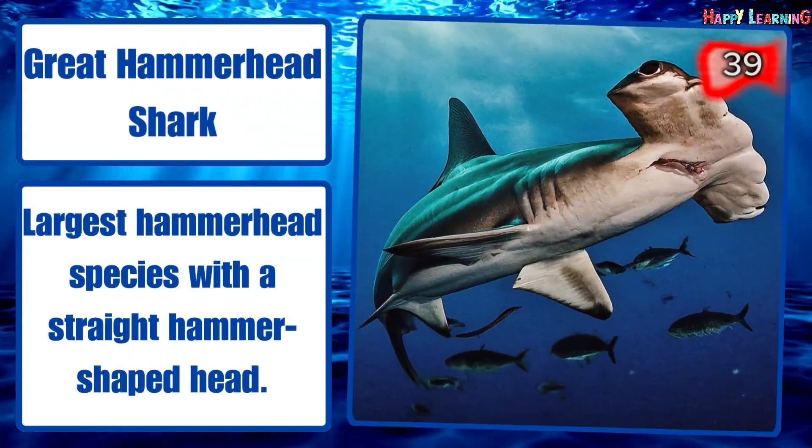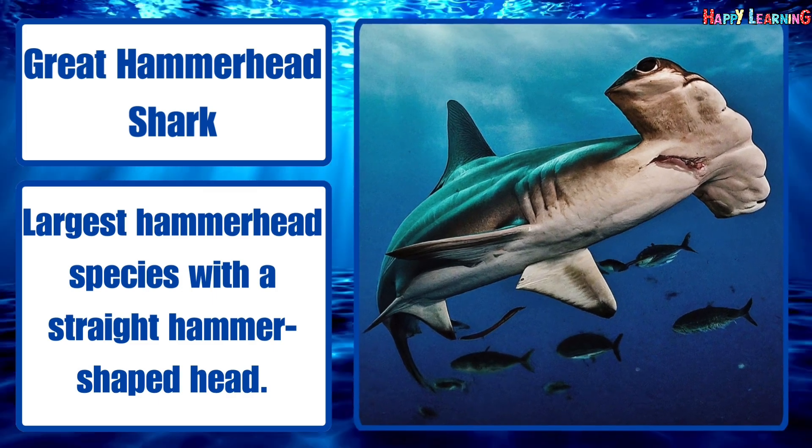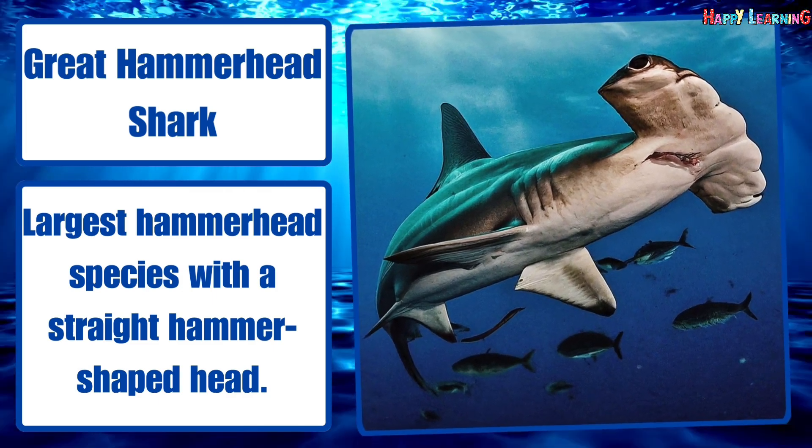Great hammerhead shark. Largest hammerhead species, with a straight, hammer-shaped head.